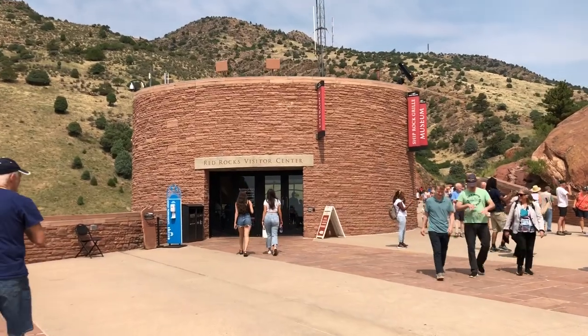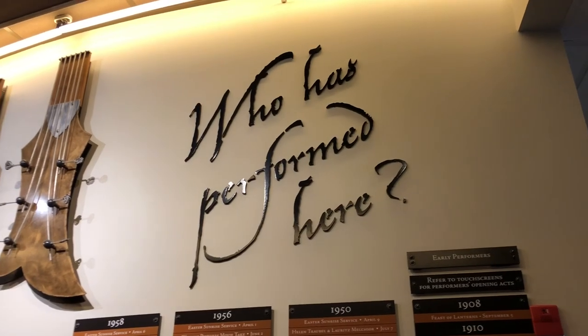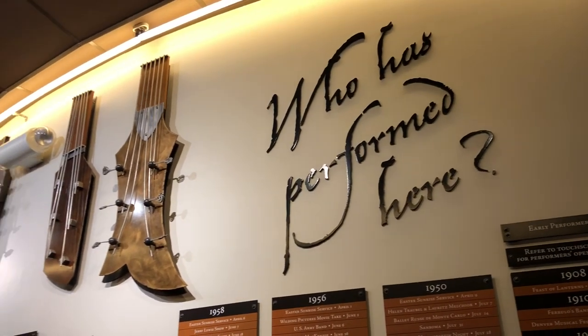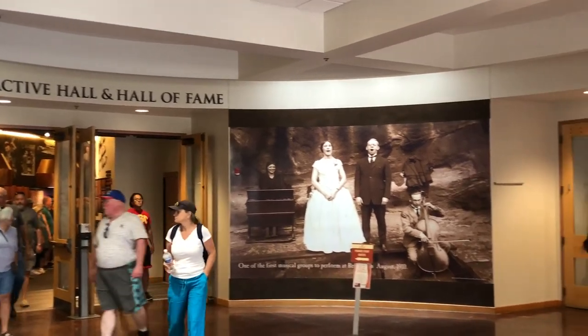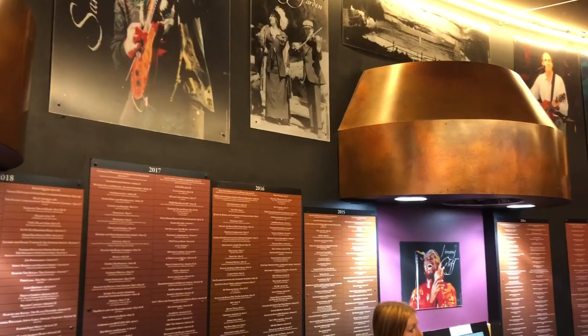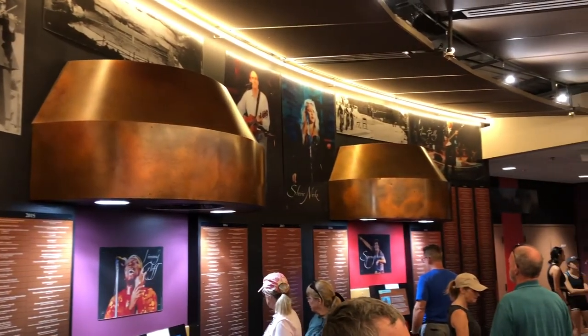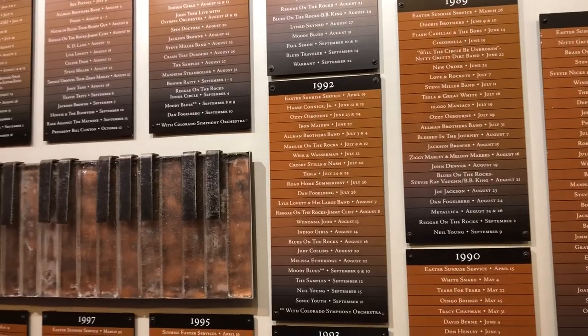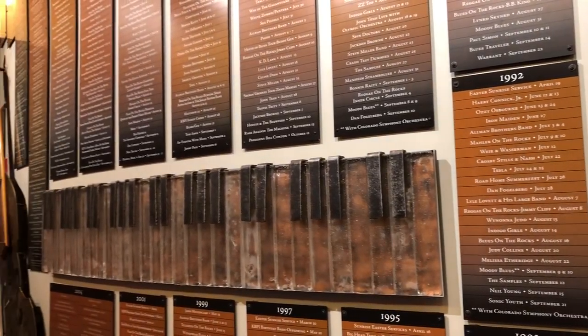The park has a visitor center which describes the park's history and includes a list of every artist who's ever performed at the amphitheater. The amphitheater opened to the public in 1941 and Red Rocks has become a popular bucket list venue for musicians. Artists such as Jimi Hendrix, Stevie Nicks, and the Grateful Dead have played here, but the band that stuck out to us the most was the Beatles since they are our favorite band.